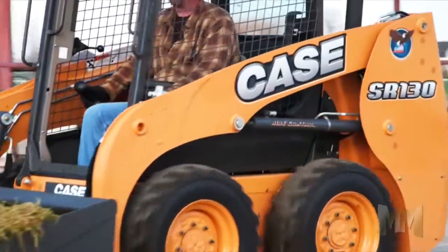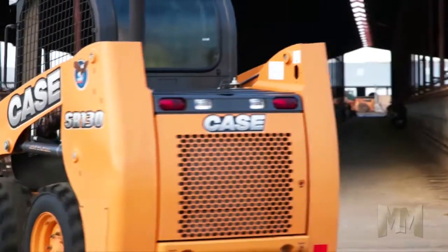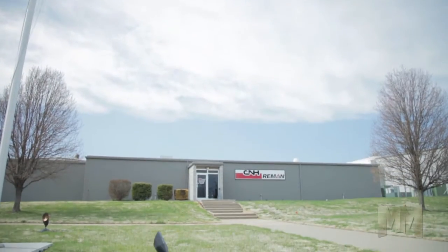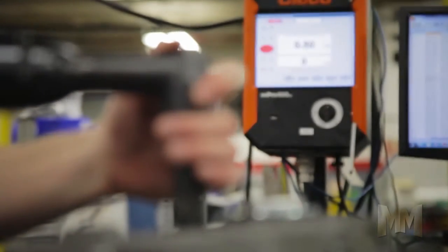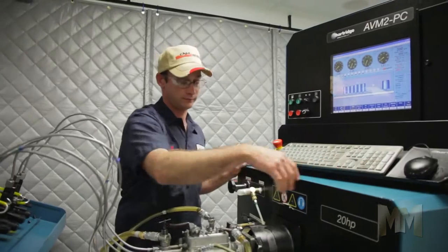CNH Industrial Reman is the exclusive provider of remanufactured products for Case construction equipment, including the latest dozers, wheel loaders, and excavators. The remanufacturing facility located in Springfield, Missouri remanufactures a vast range of parts for agricultural and construction equipment such as engines, transmissions, electronics, hydraulics, and fuel injection systems.